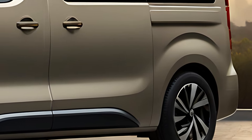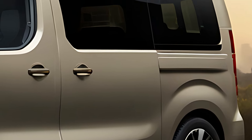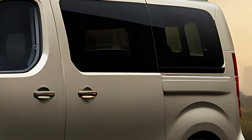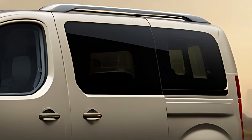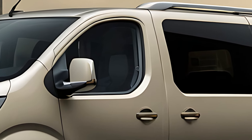As part of Peugeot's multi-purpose vehicle MPV lineup, the Traveler combines practicality with a modern and stylish design, providing seating for up to nine passengers. The 2025 Peugeot Traveler features a sleek and refined exterior.